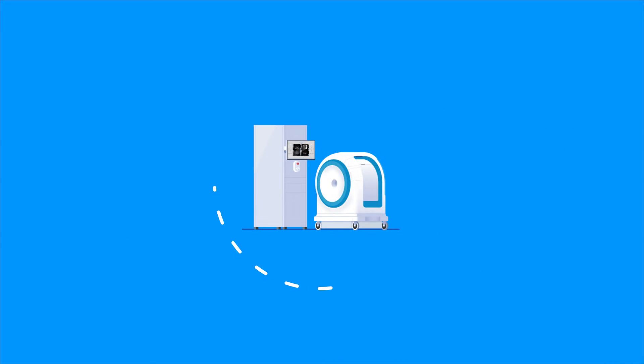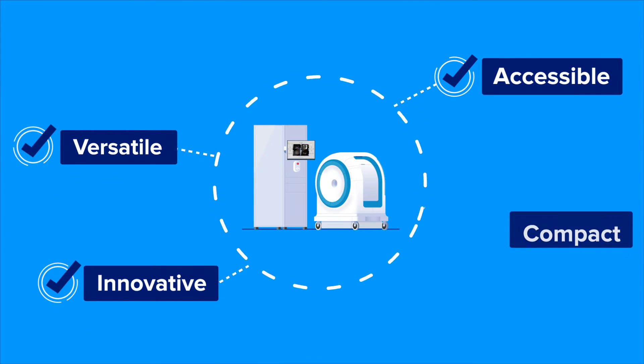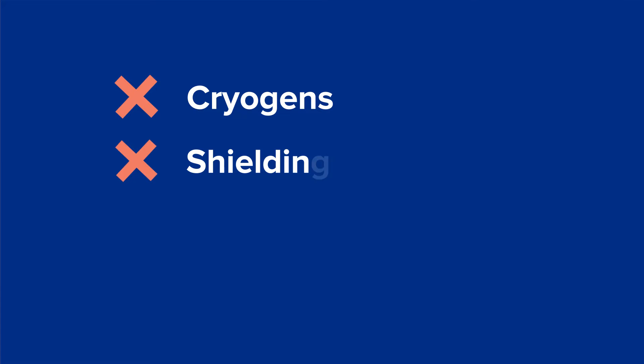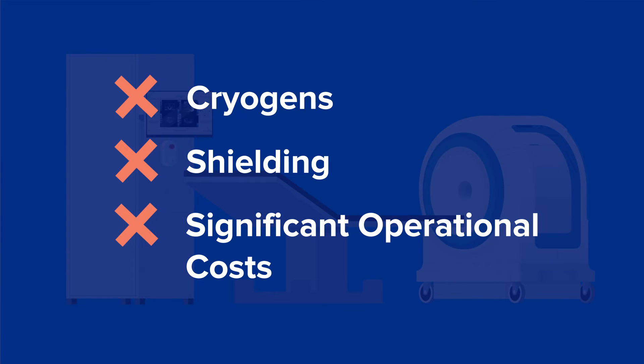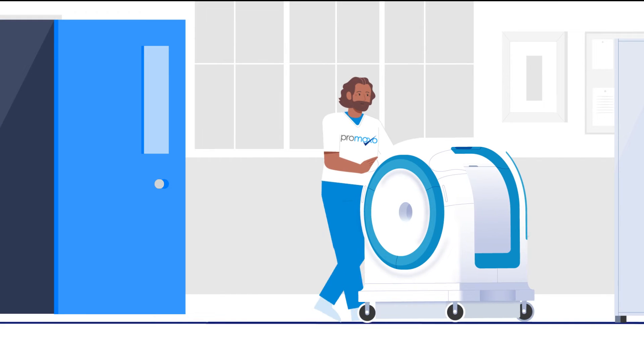Pramaxo's MRI platform is designed to be versatile and could extend to guiding all the same interventions using robotics. With a compact design that does not require cryogens, shielding, or significant operational costs, the Pramaxo MRI offers accessibility to practices that cannot accommodate conventional MRI equipment.